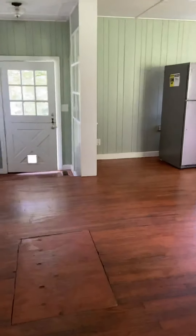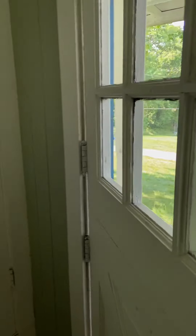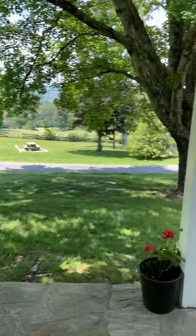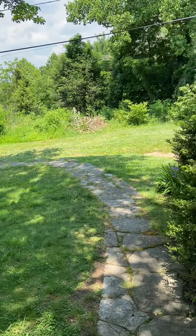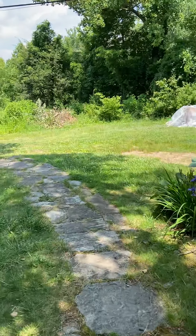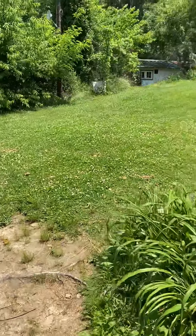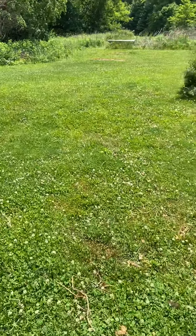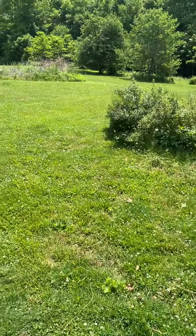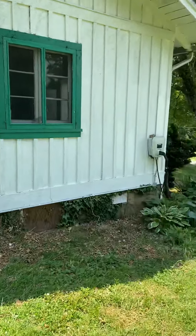Going back out the door and around to the back of the house. This takes you around to the side, and then you have some backyard space out here. Super cute little house!